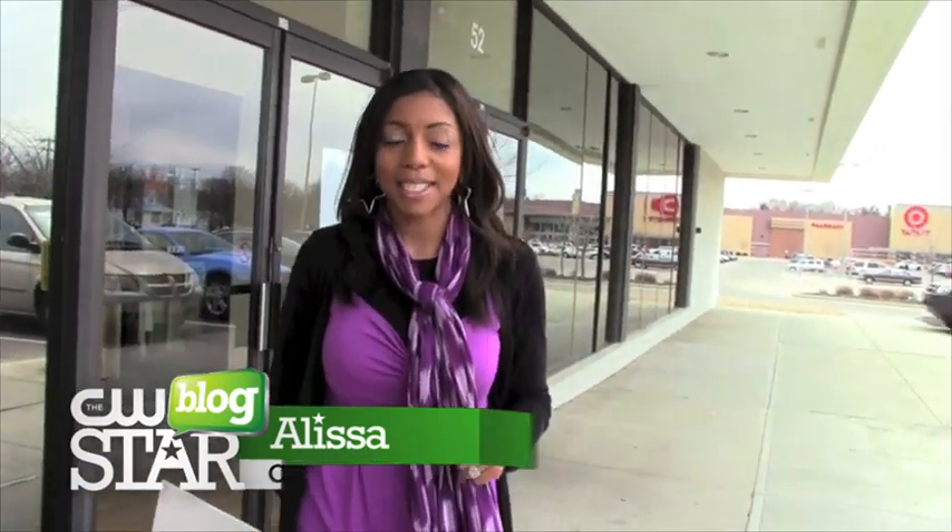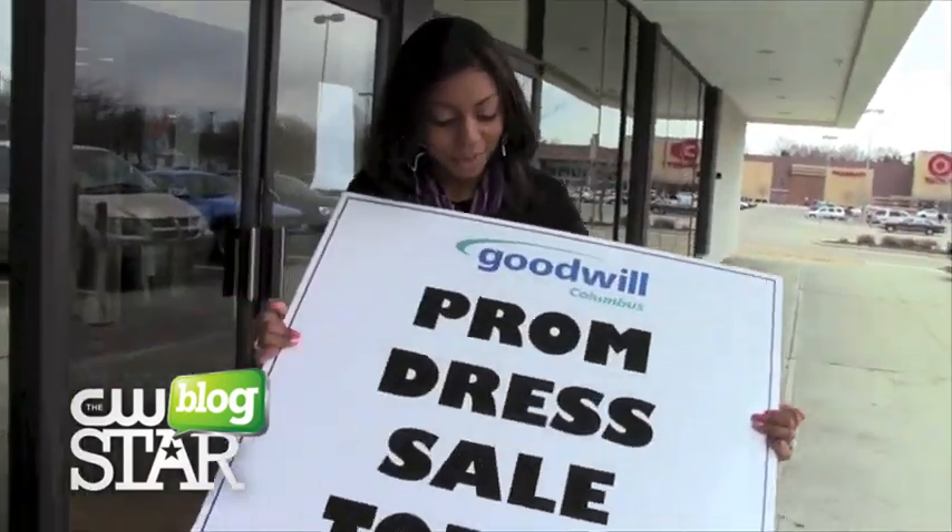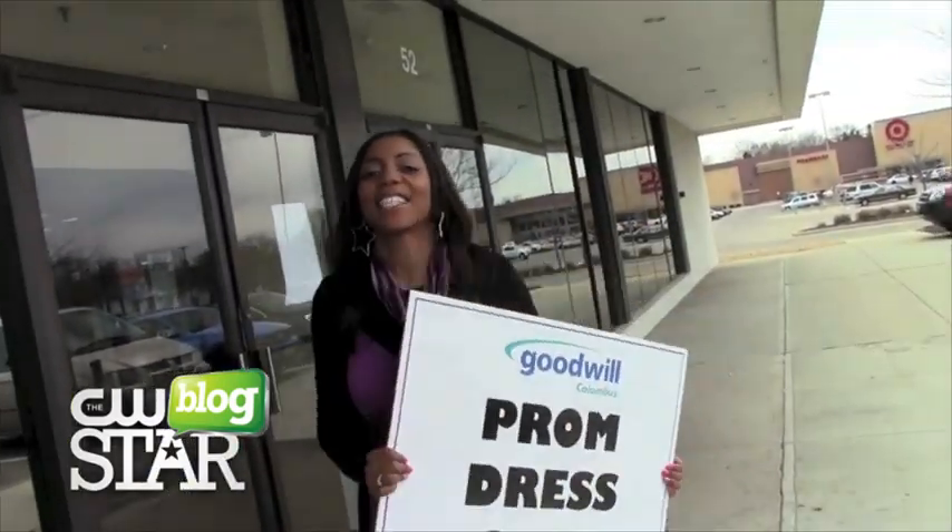However, the Goodwill store in Town and Country is helping alleviate some of that expense by selling more than 1,000 prom dresses at rock bottom prices. Prom dress sale today — let's go check it out.